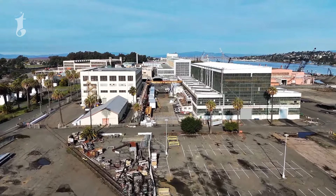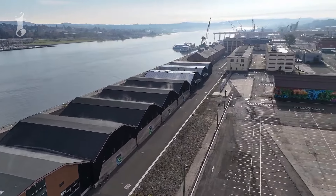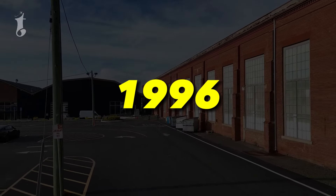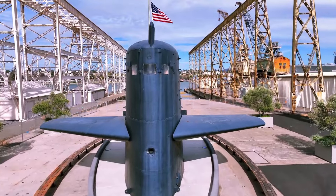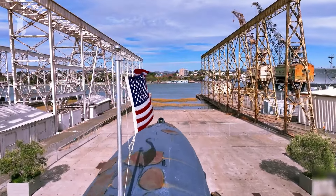Like many grand establishments of the past, Mare Island Naval Shipyard eventually faced its end. Decommissioned in 1996, the shipyard was left to the elements and time. Today, it stands partly abandoned, with some areas repurposed for commercial use. Despite its decommissioning, Mare Island Naval Shipyard hasn't entirely closed its gates.